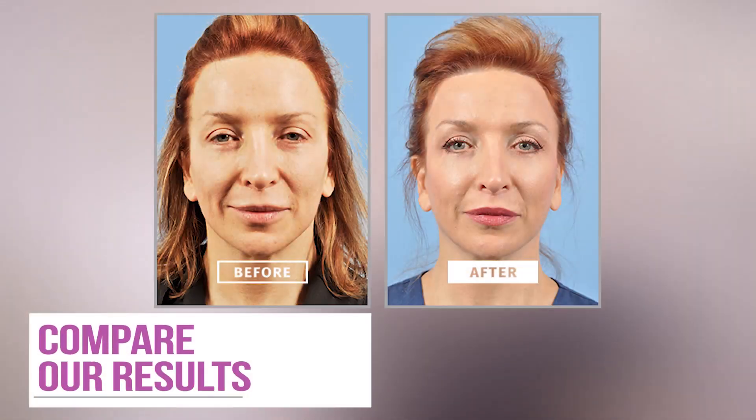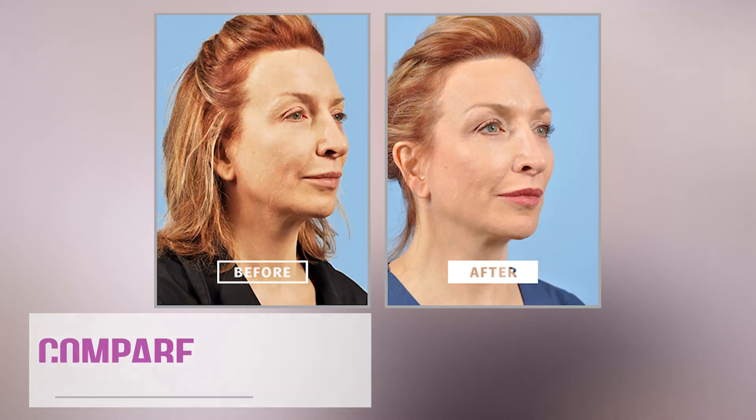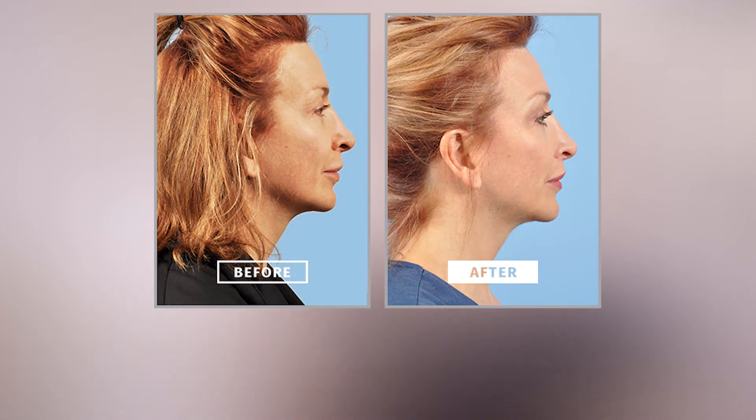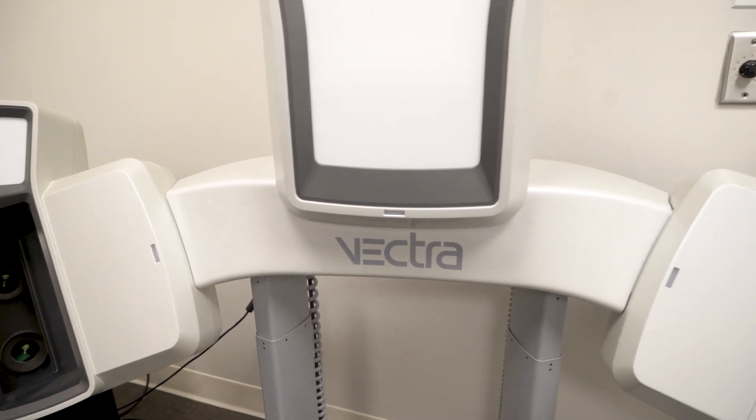I was looking very tired and I was getting these jowls right here and things starting to sag. The turkey neck was starting, and I was kind of getting the droop from this mid face area. I was just looking tired, and I was only in my mid-40s. So I had them put me on the computer imager and they gave me an idea of what they could and couldn't do, which was really eye-opening, and so I went from there.